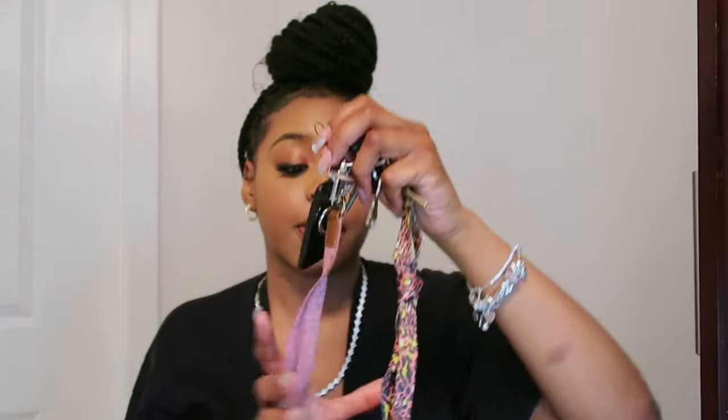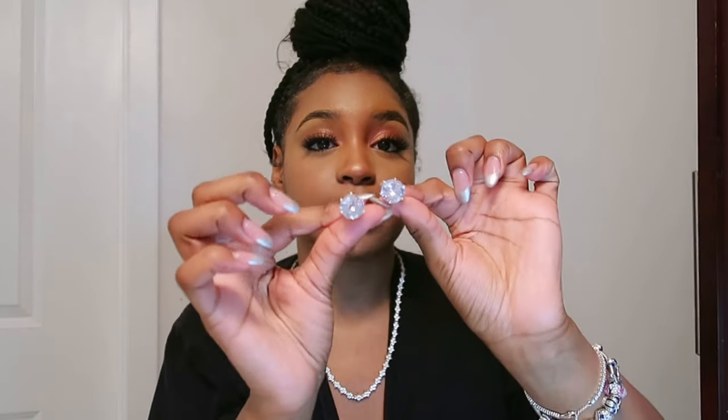Last but not least I have my keys — a cute pink lanyard with my keys. I might order a new keychain, but I have a photo of me from prom on it. And I always keep a pair of earrings in my purse because too many times I've gone out and forgotten to put earrings on. These are big studs and I just keep them in here just in case.